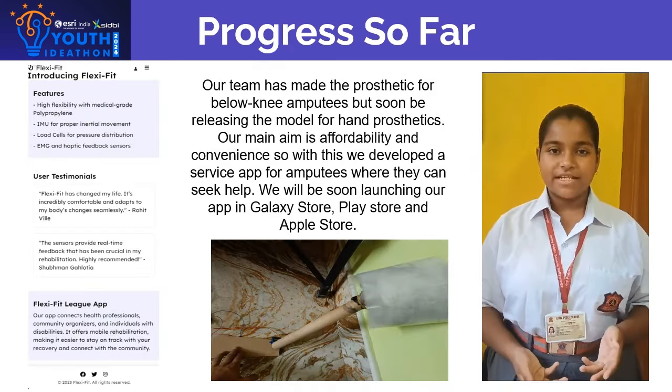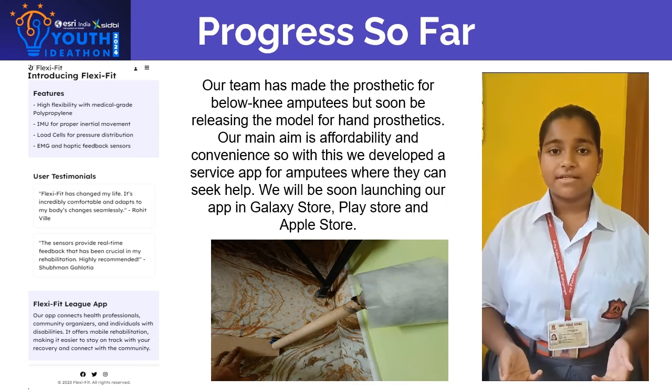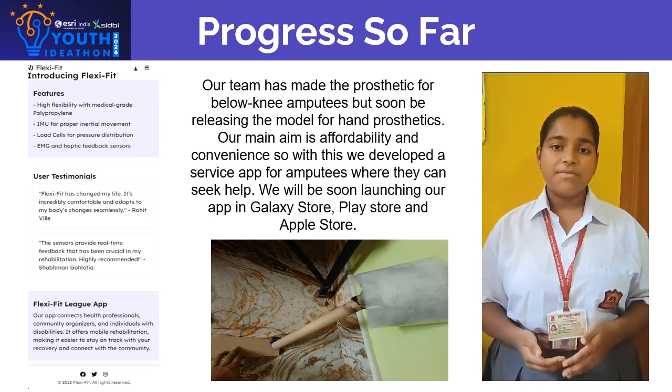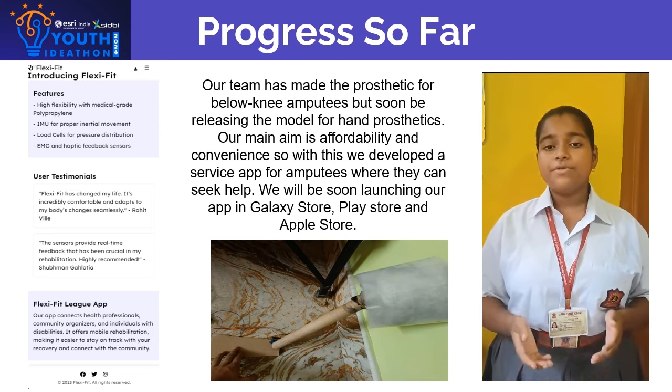Our team has created a prosthetic for below-knee amputees and soon we will launch a model for hand prosthetics. Our main aim is affordability and convenience. With this, we have developed a service app where amputees can seek help.